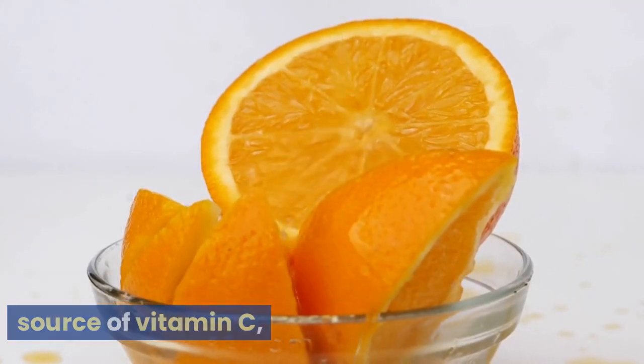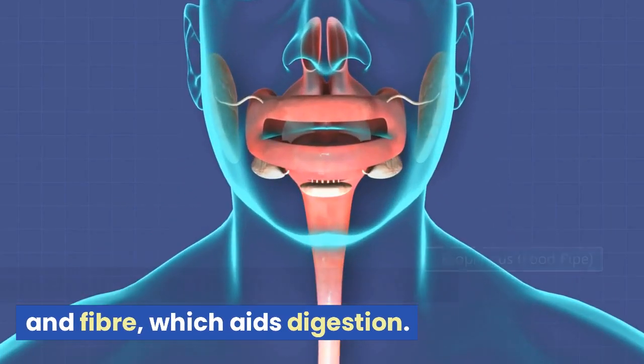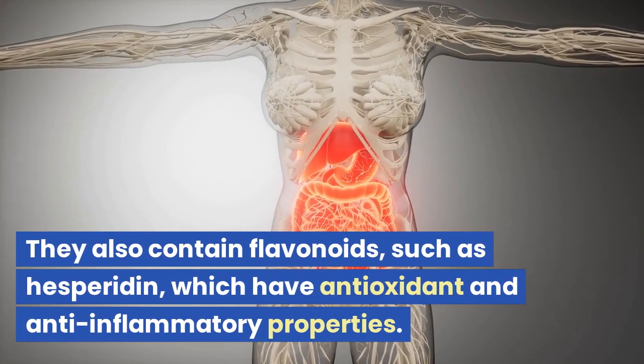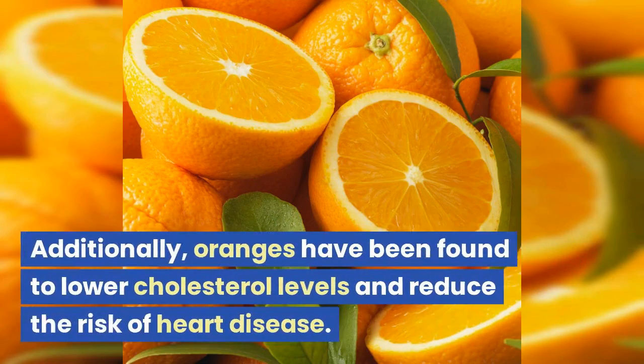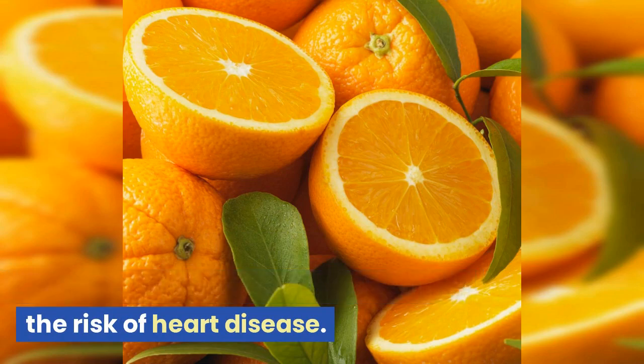Oranges are an excellent source of vitamin C, which supports the immune system, and fiber, which aids digestion. They also contain flavonoids, such as hesperidin, which have antioxidant and anti-inflammatory properties. Additionally, oranges have been found to lower cholesterol levels and reduce the risk of heart disease.